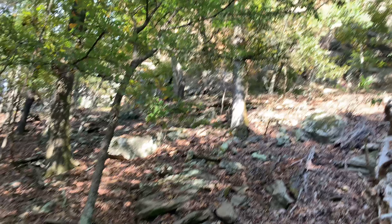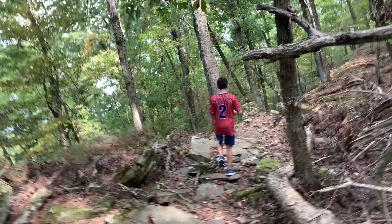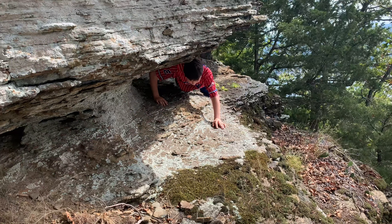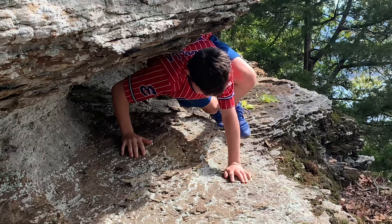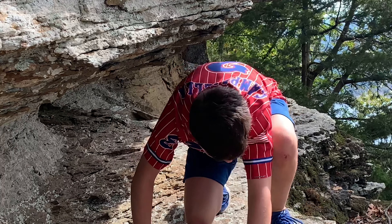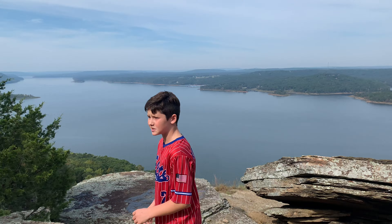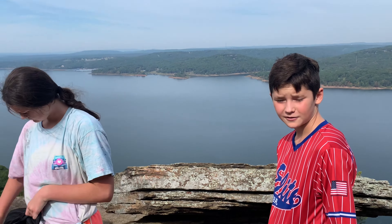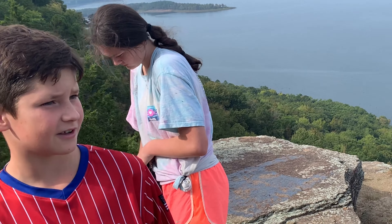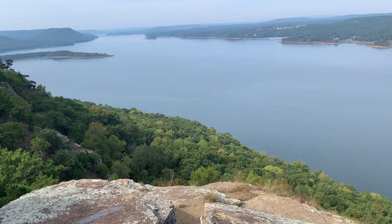We're going up there. I think I went the wrong way. Whoa! Mama, this is pretty! At the top of Sugarloaf Mountain — after you see it, you can tell that it's worth it. It's like you can see everything.